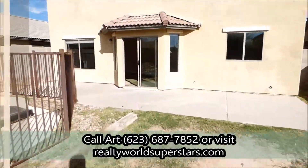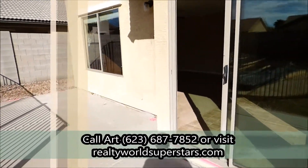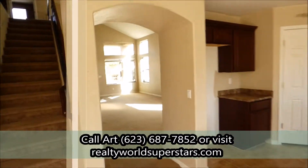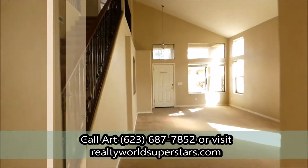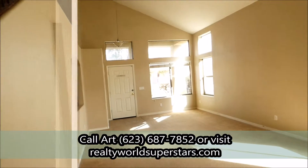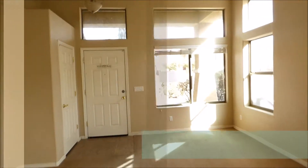If you'd like information about this home, please call our office at 623-687-7852, or look us up at realtyworldsuperstars.com. Pricing and information will also be on the banners.